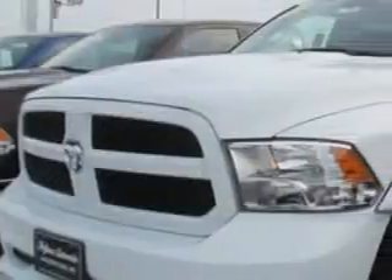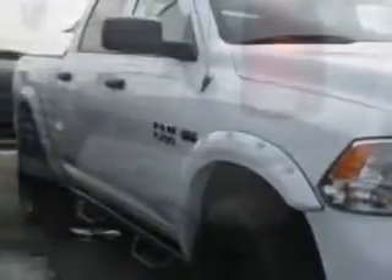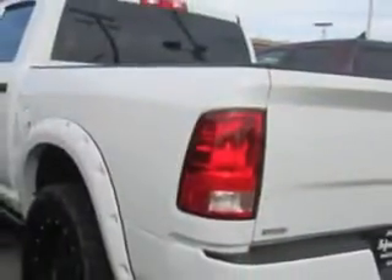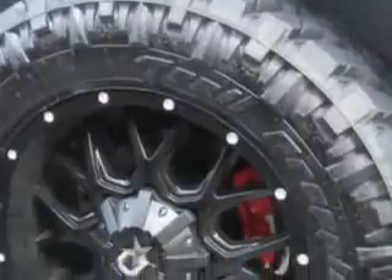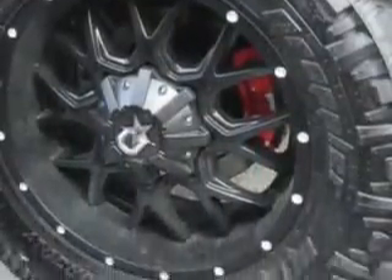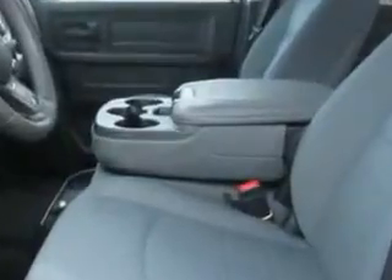Hoffman Automotive knows you want more in a car. You expect the best from your vehicle. Check out this bright white 2014 Ram 1500 Crew Cab 4x4 equipped with an eight-cylinder engine. Enjoy this utility truck with features like speed sensitive volume control, heated outside mirrors, four-wheel drive, cargo light, and much more.